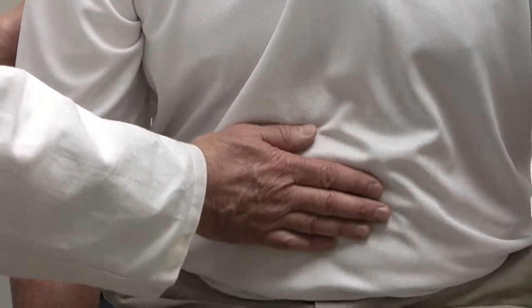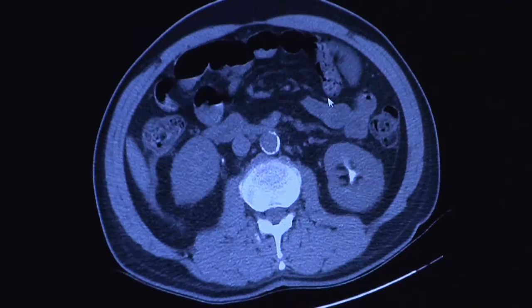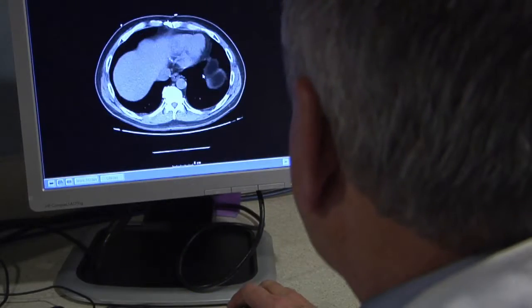Most of the time patients come to us because it hurts. Hernias hurt because tissue that pops through the defect can cause a lot of pain, or the tissue itself may compress other structures around the area, which can cause pain.